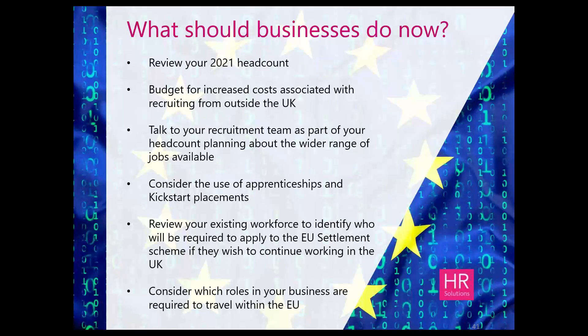The last part of the webinar: what businesses should do now. The crucial thing is to review your headcount requirements to determine whether you need to start the application process to become a sponsor. The Home Office is expecting great demand from new applications, and given the challenges of COVID-19, delays with processing times are likely. Current wait times are about eight weeks. If you think you're going to be recruiting from outside the UK next year, get your application in to be a sponsor sooner rather than later.